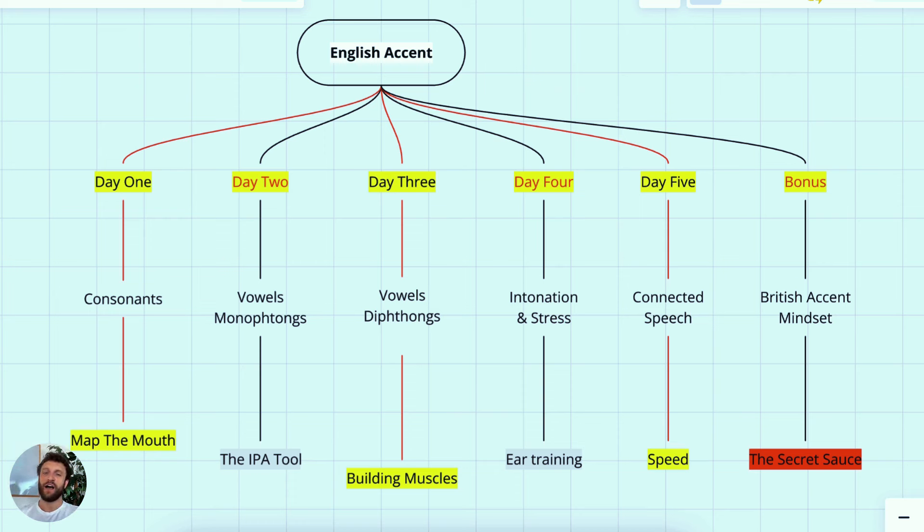And then day number five, we're going to jump into connected speech. A lot of students pronounce all of the words separately in English. But if you pay attention, you'll notice that native speakers shorten their sentences by connecting and eliminating certain sounds in words to make their speech much faster. You're going to improve your English speaking speed and improve your ear for listening to native speakers as you identify these connected speech patterns.